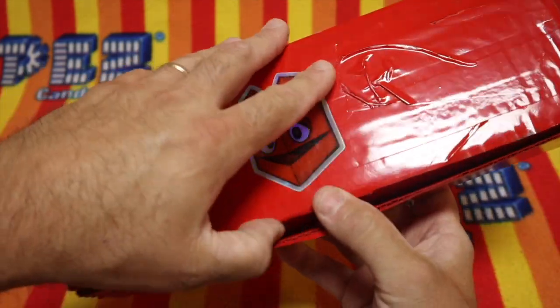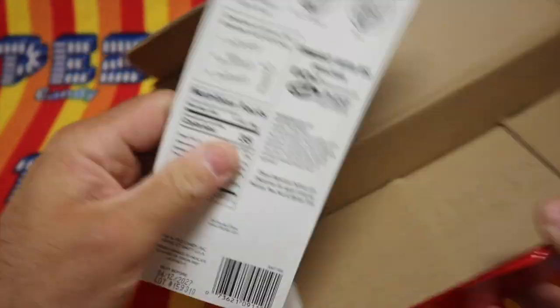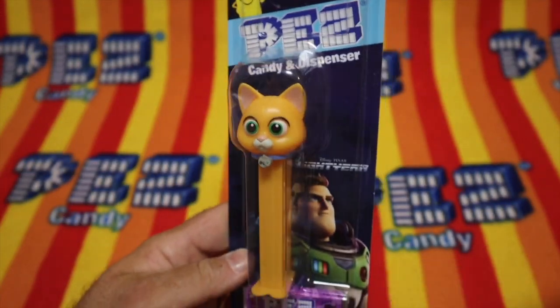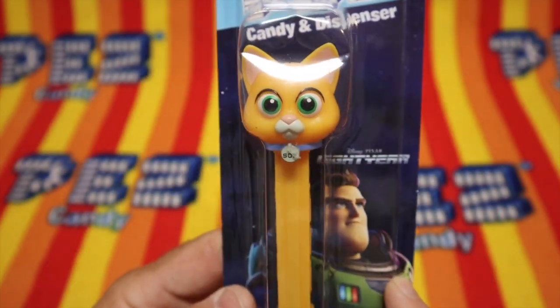I wonder what's in this box. Time to find out. Wow, check it out. It says Pixar Lightyear and it's a cat.